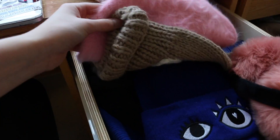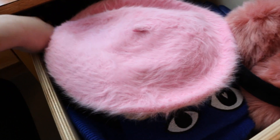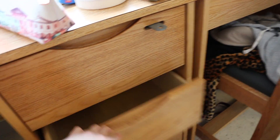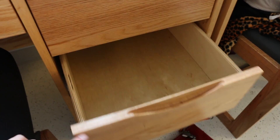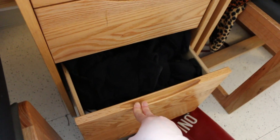There are three drawers right here — this one is where I keep my hats, this is my winter stuff and some belts. I just redid this so there's nothing in it right now, and in the third one I just keep dance clothes which are literally all black.